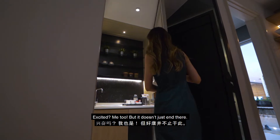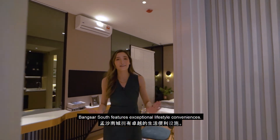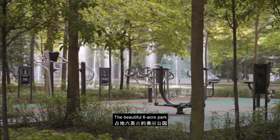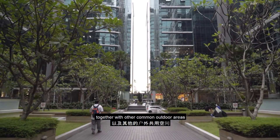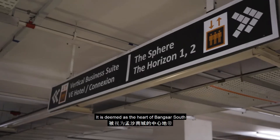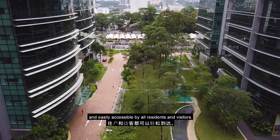Excited? Me too! But it doesn't just end there. Bangsa South features exceptional lifestyle conveniences. The beautiful six-acre park, together with other common outdoor areas, are linked to the spacious underground car park. It is deemed as the heart of Bangsa South and easily accessible by all residents and visitors.